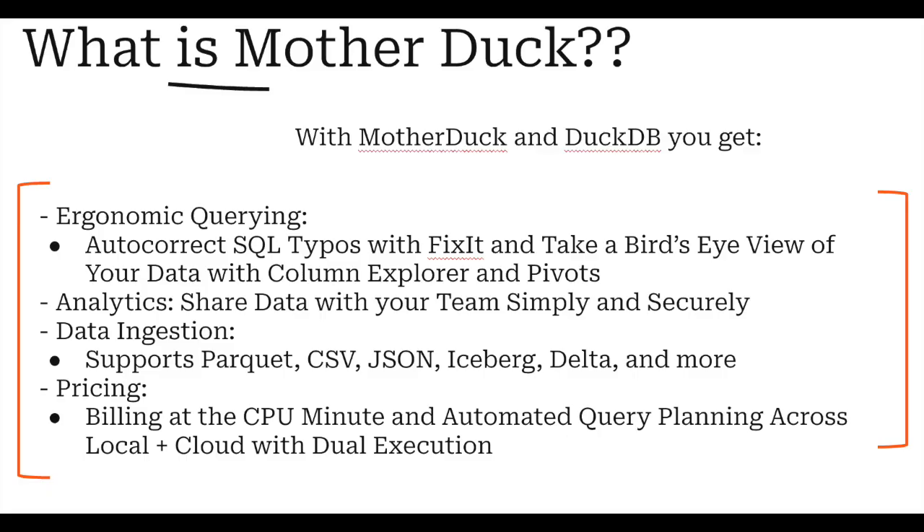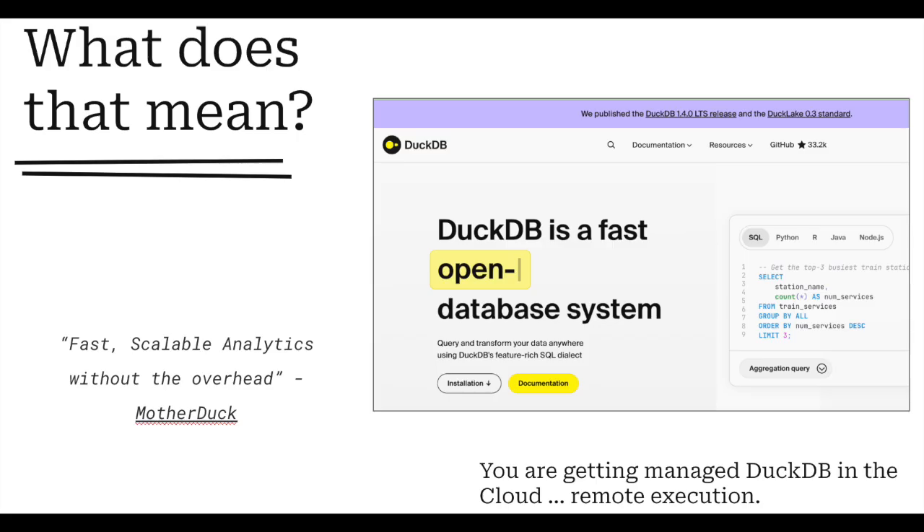I was curious, so I went ahead and tried the sign-up flow. At the end of the day, they're really just offering another cloud-based compute and data system — essentially managed DuckDB in the cloud with remote execution. They've also come out with DuckLake and things like that. I don't think people will take that too seriously, but DuckDB is great and everything they do turns to gold. So if you want fast, scalable analytics without the overhead, try MotherDuck.